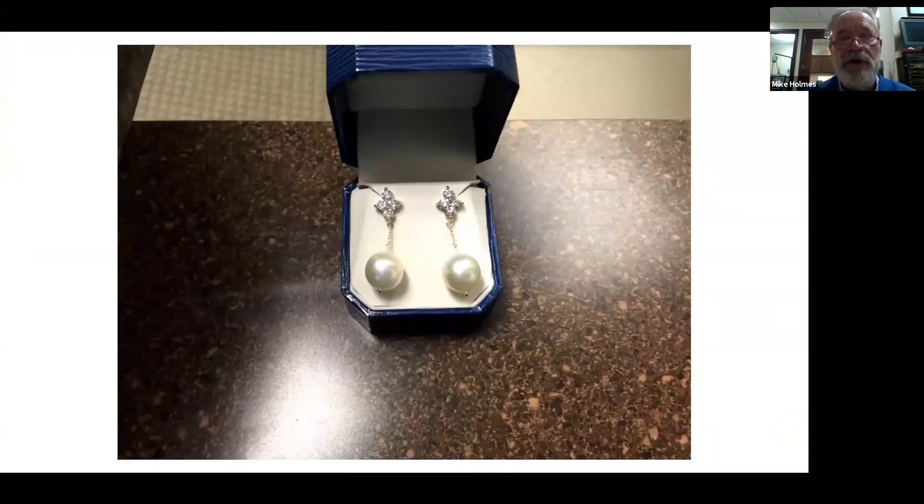And there is the completed pair of earrings. The large pearls at the bottom are South Sea pearls. I put a little chain between them so they can dangle and float around on the ears. The customer had the pearls but wanted something different, so this gave me a chance to express my craftsmanship and artisanship, and she absolutely loved them.